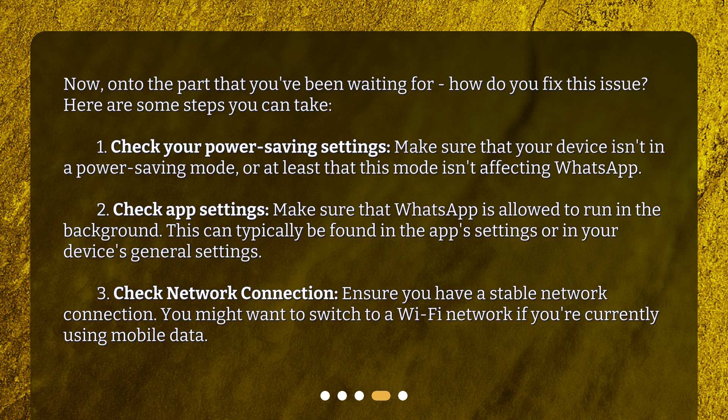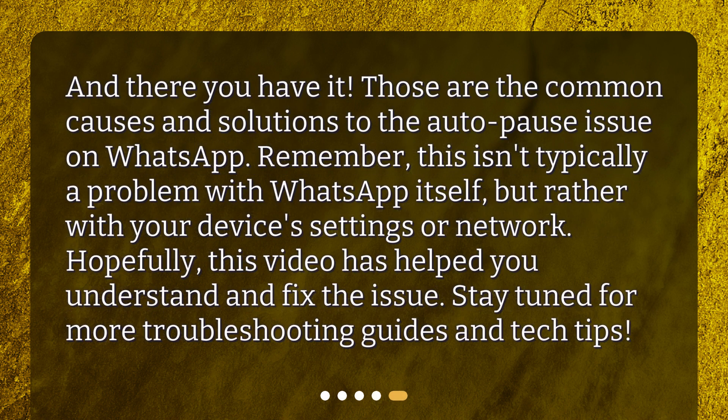Third, check network connection: ensure you have a stable network connection. You might want to switch to a Wi-Fi network if you're currently using mobile data. And there you have it — those are the common causes and solutions to the auto-pause issue on WhatsApp. Remember, this isn't typically a problem with WhatsApp itself, but rather with your device's settings or network. Hopefully, this video has helped you understand and fix the issue. Stay tuned for more troubleshooting guides and tech tips.